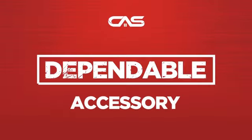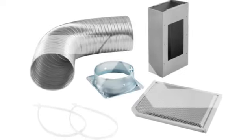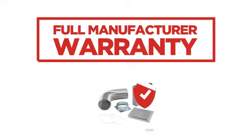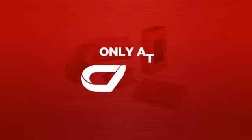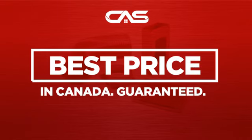Need a dependable accessory? Try this accessory model from Brougham. Backed with a full manufacturer warranty. And only at Canadian Appliance Source, you get this accessory at the best price in Canada.